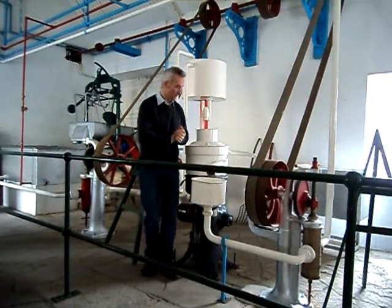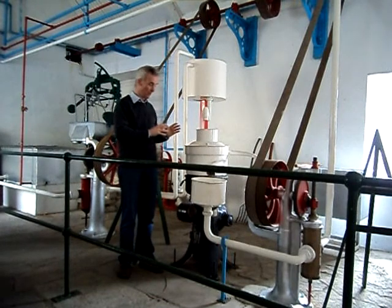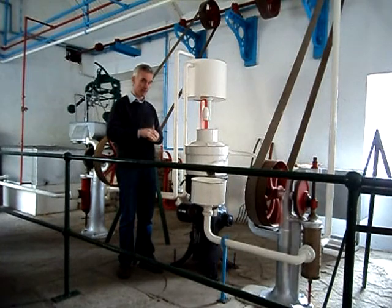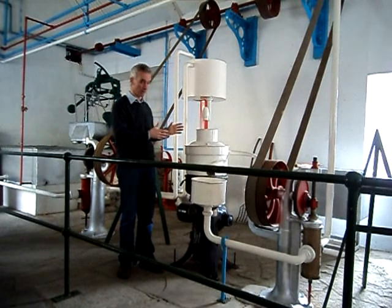This here was the separator. If you think of the relationship between the brains and the muscles of the creamery, this was the brains. This is the thing that was really important — to separate out the cream from the rest of the milk.